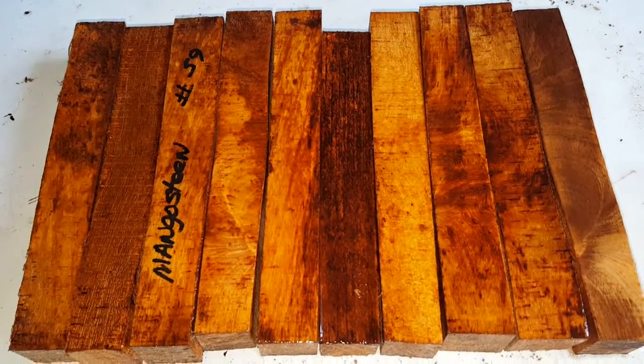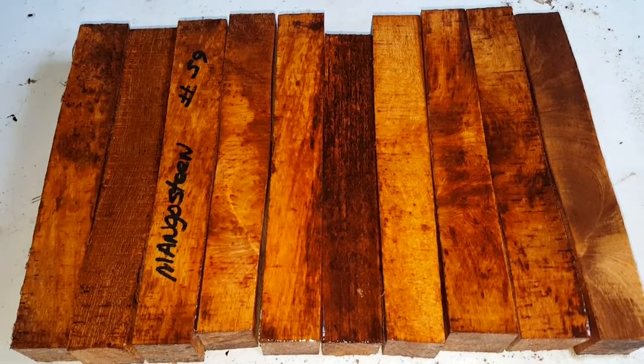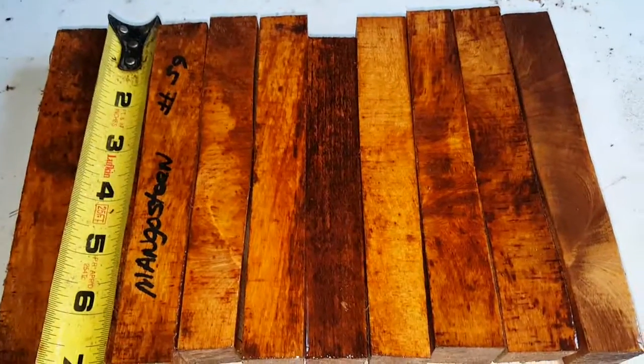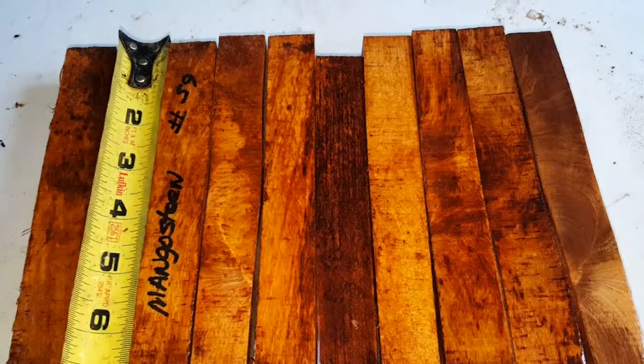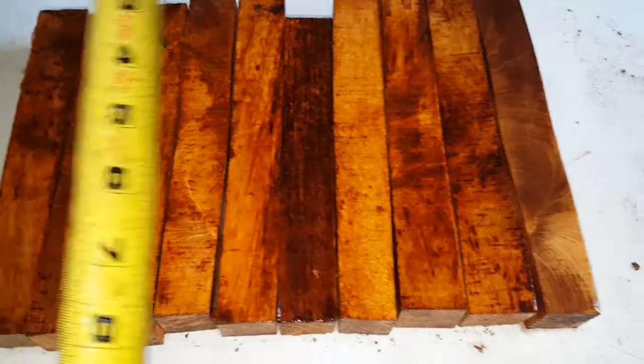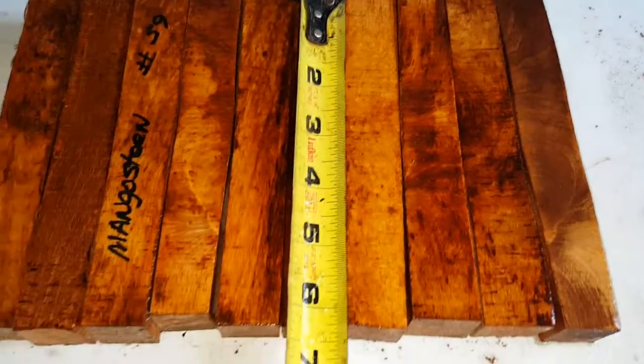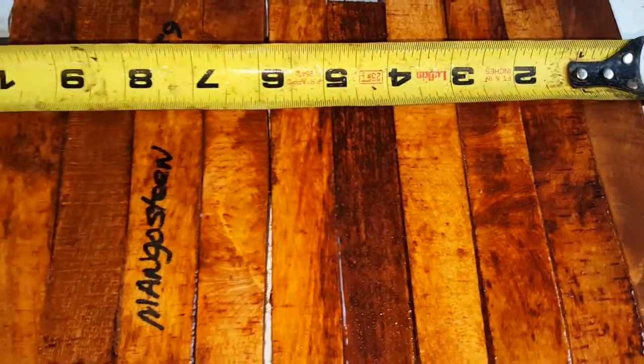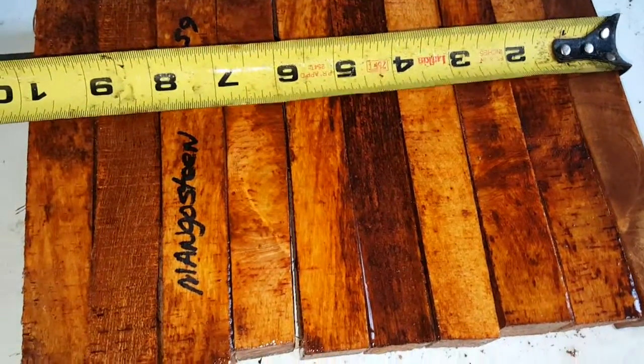Mangosteen — one of the most expensive fruits in the world — and this is the wood mangosteen. These are a little on the long side; as you can see, let's say six and a half inches. Here's the shorty, and that's still over six. They're right around an inch or just under.